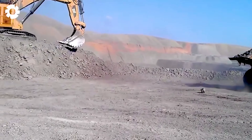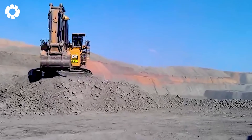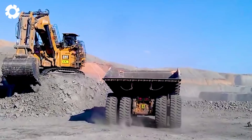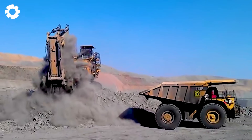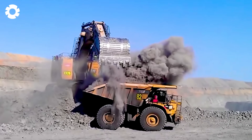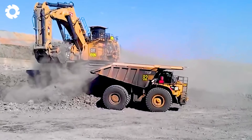Mining in Queensland becomes more efficient with the combination of the Cat 793F QLD and the 793F 82. The superior power of both trucks allows for the quick and safe transport of heavy materials. Each vehicle works in harmony, optimizing capacity and reducing travel time within the mine.